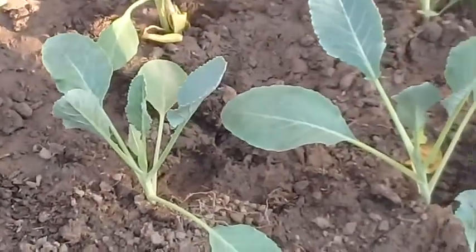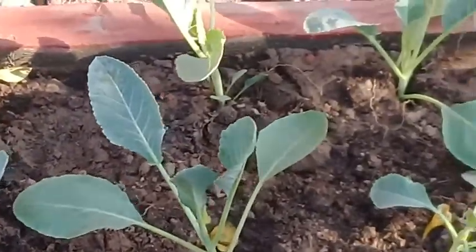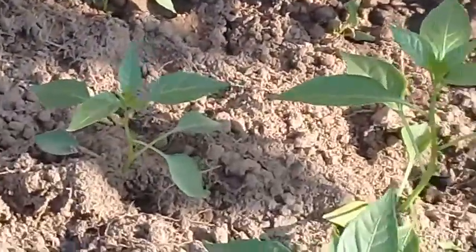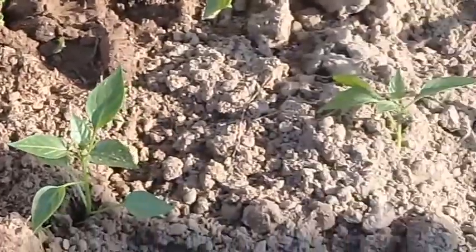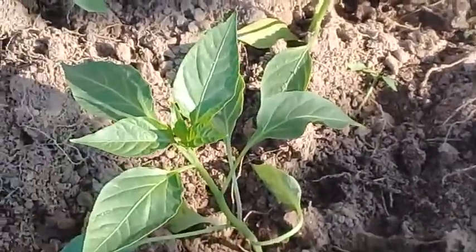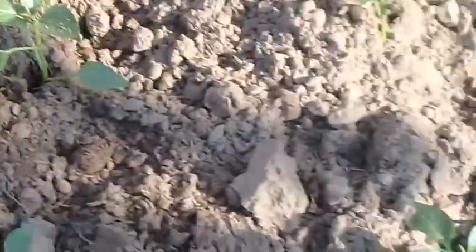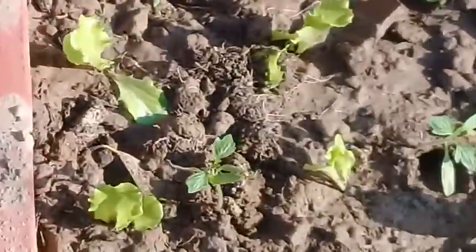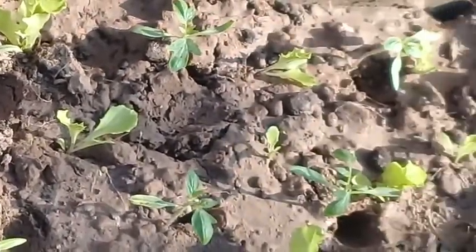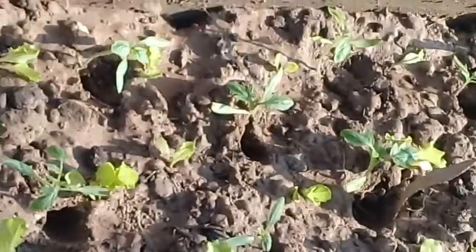Stay tuned to Ashraf Botanical Garden — I'm going to tell you how to run a beautiful and productive kitchen garden. Once these plants are harvested, you can then grow other plants of the next season.